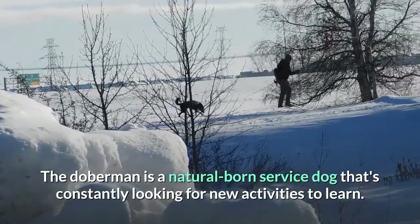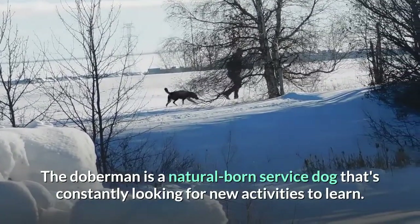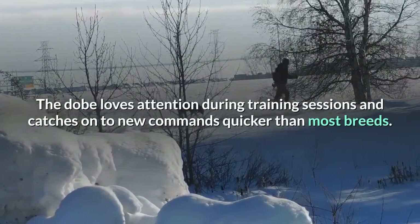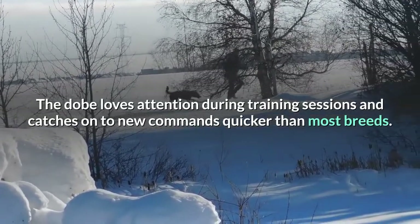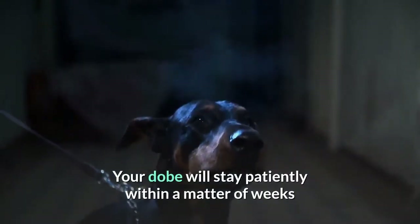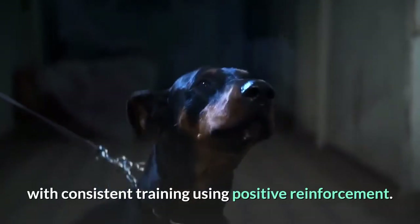The Doberman is a natural-born service dog that's constantly looking for new activities to learn. The Dobie loves attention during training sessions and catches onto new commands quicker than most breeds. Your Dobie will stay patiently within a matter of weeks with consistent training using positive reinforcement.